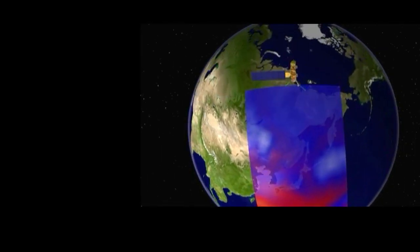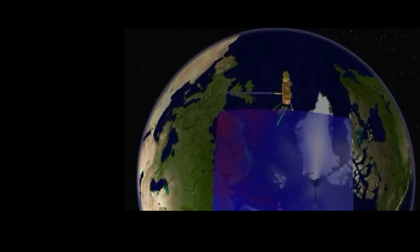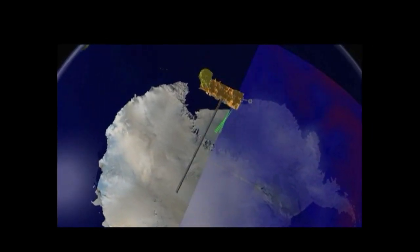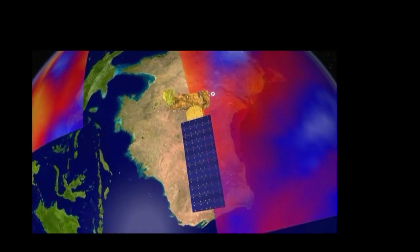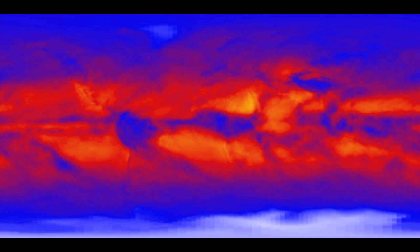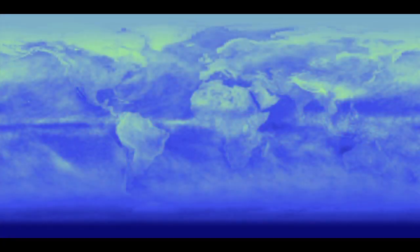One of NASA's most important tools for measuring that heat is an instrument on board the Aqua, Terra, and NPP satellites called CERES — Clouds and the Earth's Radiant Energy System. The CERES instrument has exactly three channels, but those three channels have been tuned to get really important information about long-wave radiation from the Earth's system, the reflected short-wave radiation from the Sun, and a window channel of radiation. So it gives us a huge amount of information about the radiation budget of the Earth.